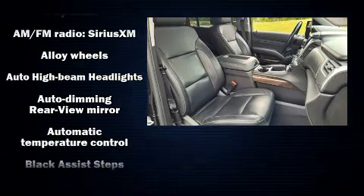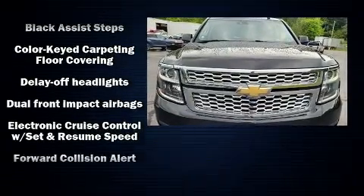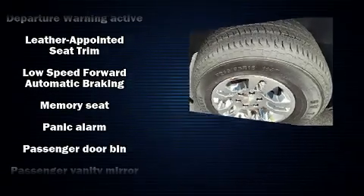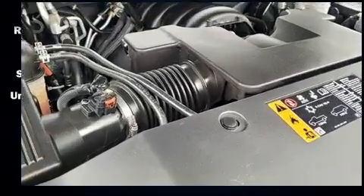Chevrolet also prioritized safety and security with features such as dual front impact airbags, front side impact airbags, traction control, ignition disabling, OnStar, and four-wheel disc brakes with ABS. Brake Assist technology provides extra pressure when applying the brakes.